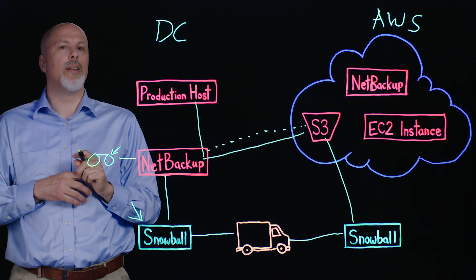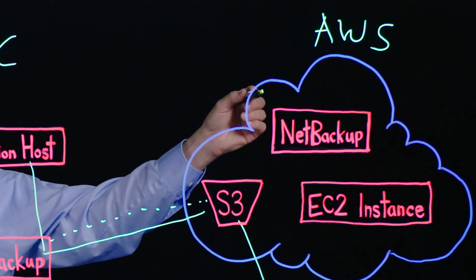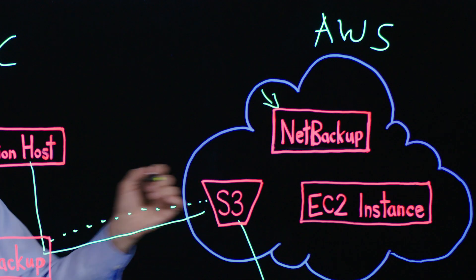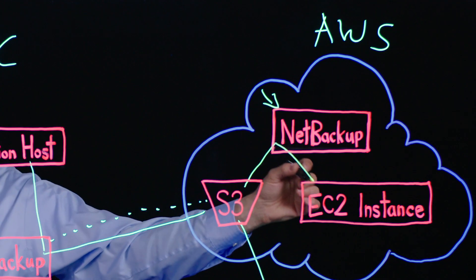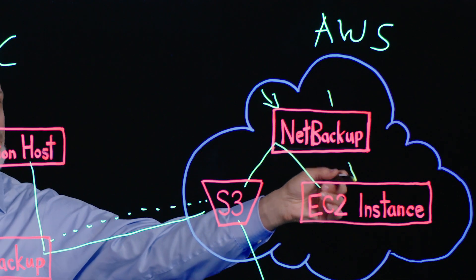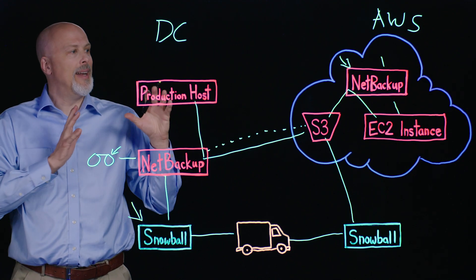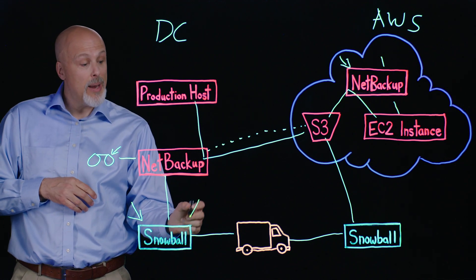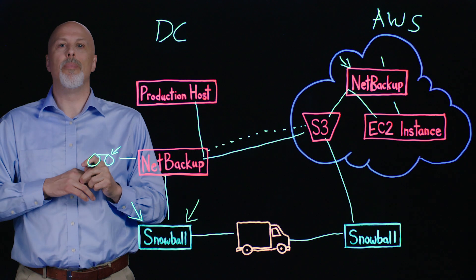But more interestingly, once we have the data resident in the cloud, we have the option of instantiating a NetBackup server in that cloud environment, restoring the same copy that was backed up from NetBackup to the cloud, and restoring that copy into an EC2 instance running inside Amazon. All of these resources can be deployed at the time of restore, so you're saving money on an ongoing basis. This gives you a DR on-demand capability — a very compelling value proposition — and it's all made possible by the Snowball device introduced by Amazon and the integration work done within the NetBackup product.